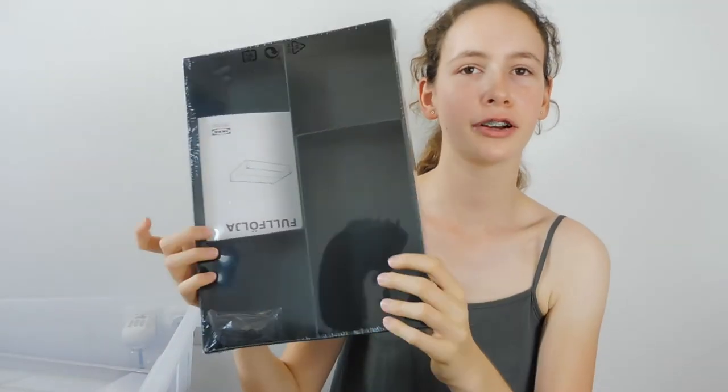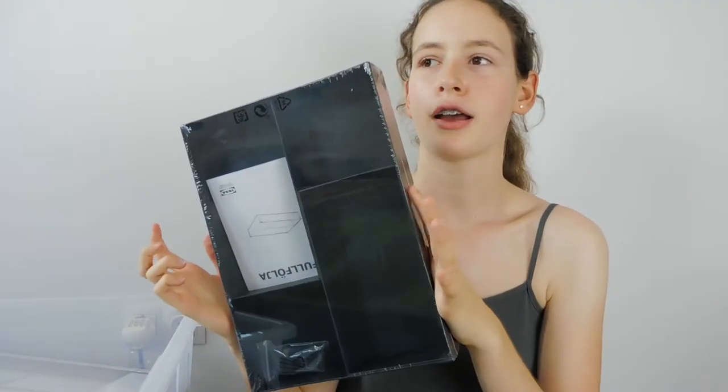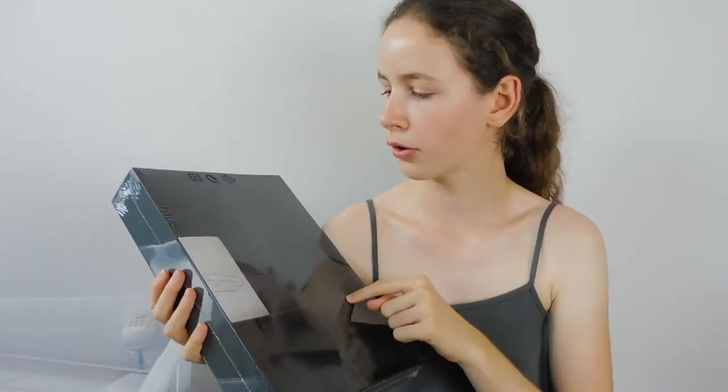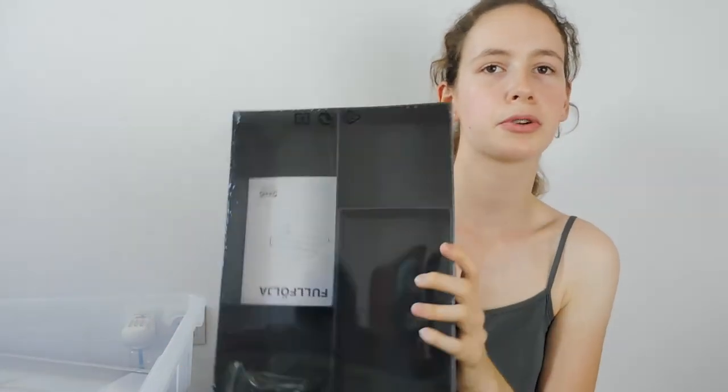Then I got two of these — actually one I'm using to hold my camera because I misplaced my tripod, so it's making a good tripod. But anyway, I got these organisers and they're black and they're pretty and I'm going to put them in my drawer set. I can also use them to organise my index cards, so I'm super excited to use these.